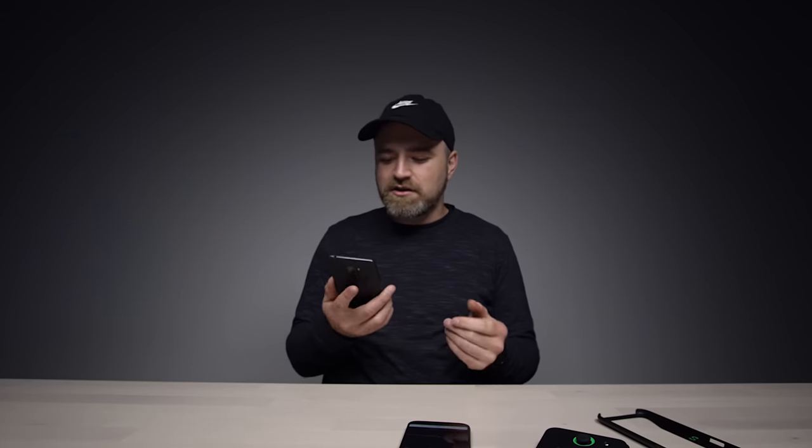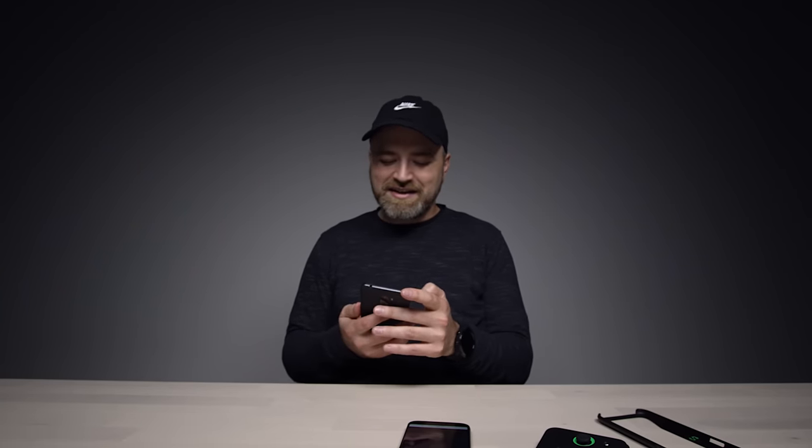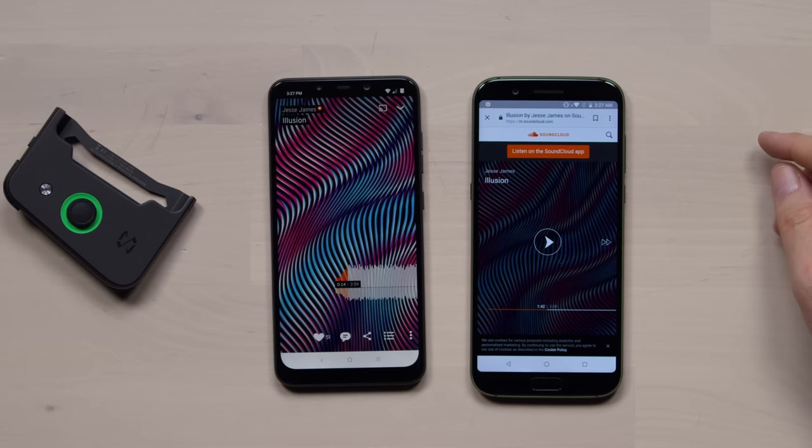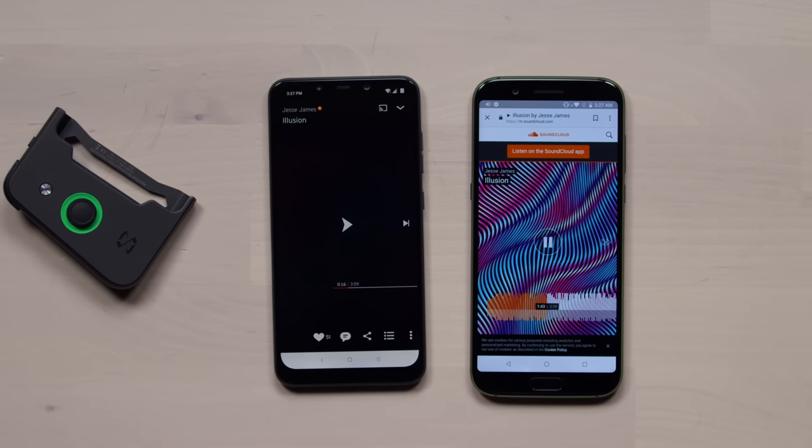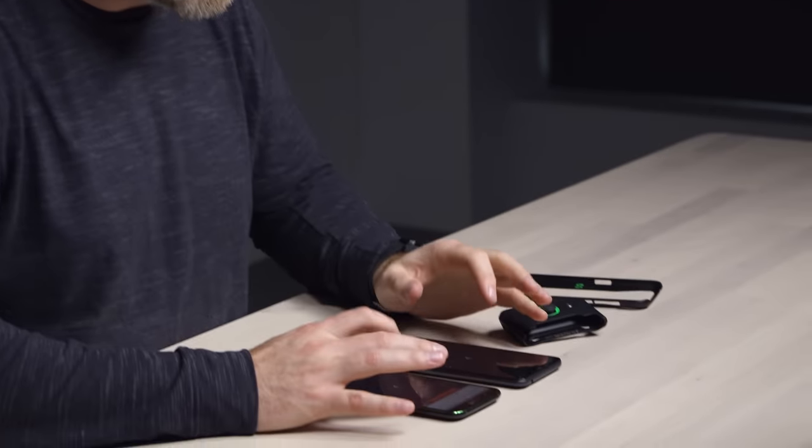The speakers on this are nice and crystal clear. They thought about the audio — there is some serious audio kicking out of this. Of course they had to think about it though. How are you gonna call it a gaming phone and not think about the audio?